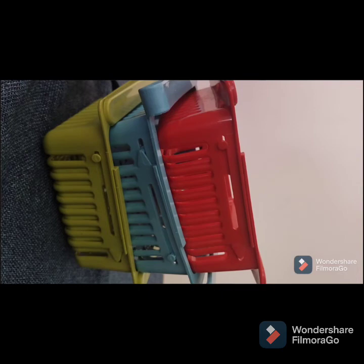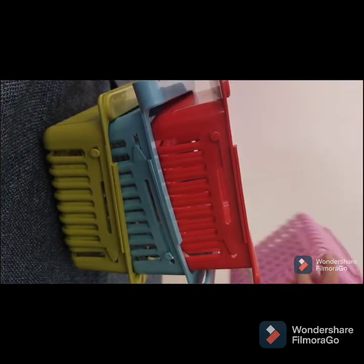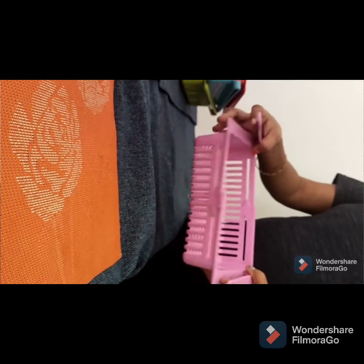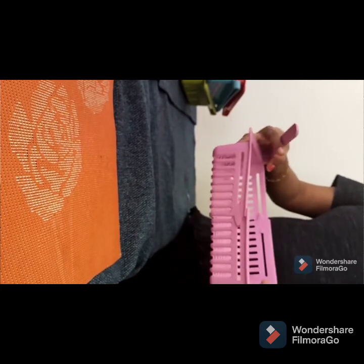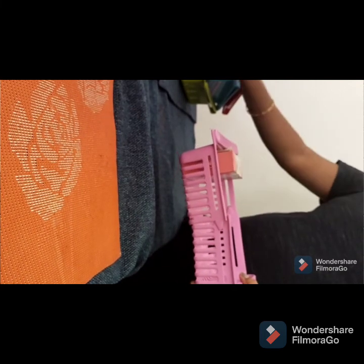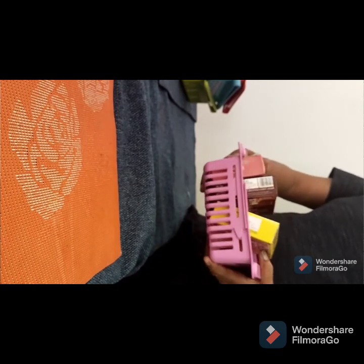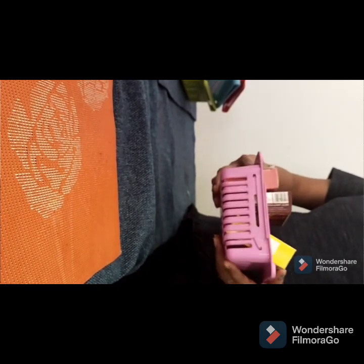The next item is this storage basket which you can keep in your refrigerator, especially if your refrigerator is a very small one, or if you want to use the extra space available in your refrigerator. This is a good thing to buy. Let's see how I am organizing using this.